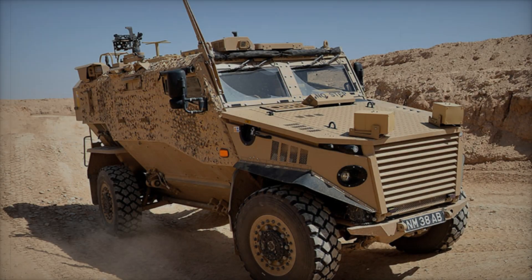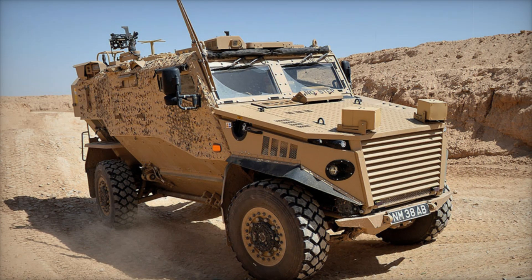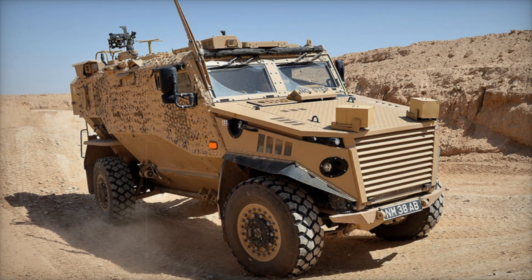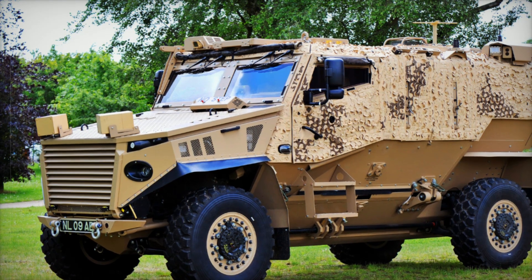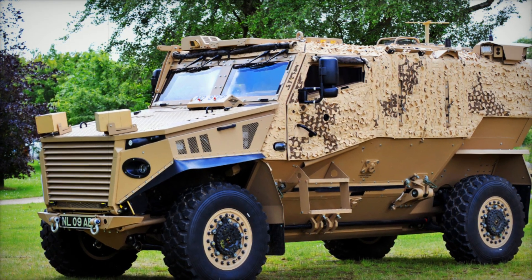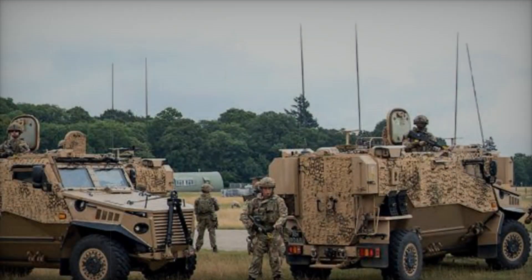The continued operational existence of the Foxhound within the British Army is a reflection of its effectiveness. With every mission, it has proven itself not just as a vehicle but as a trusted companion for soldiers — a symbol of hope and a reminder that through ingenuity, we can overcome even the most daunting challenges.